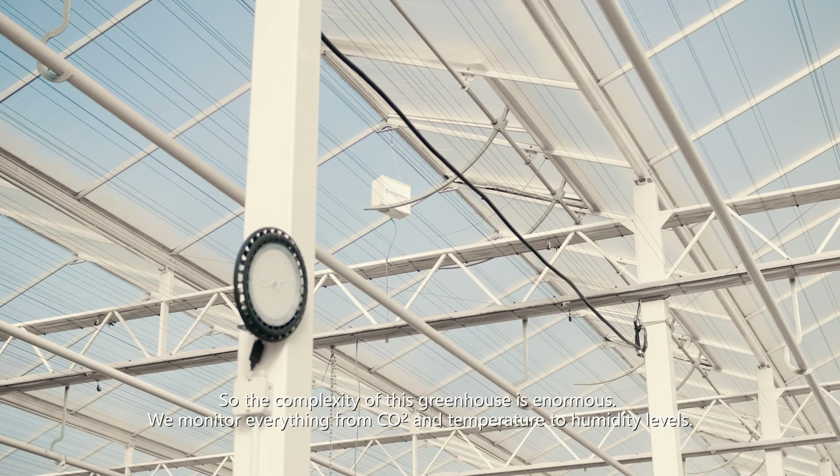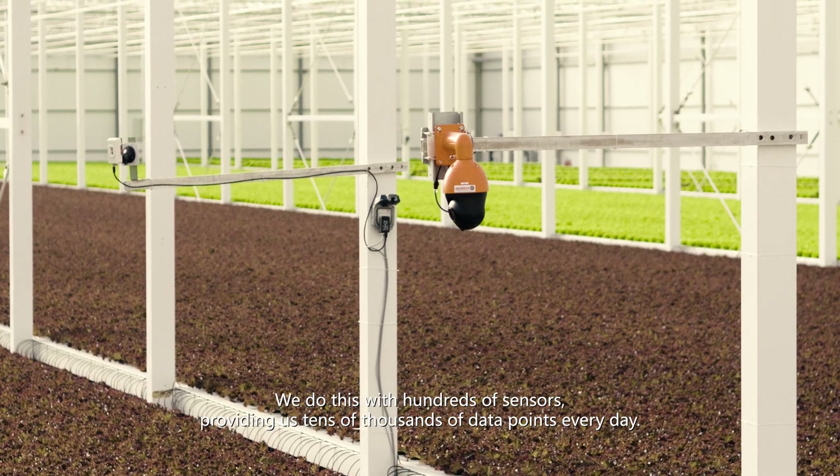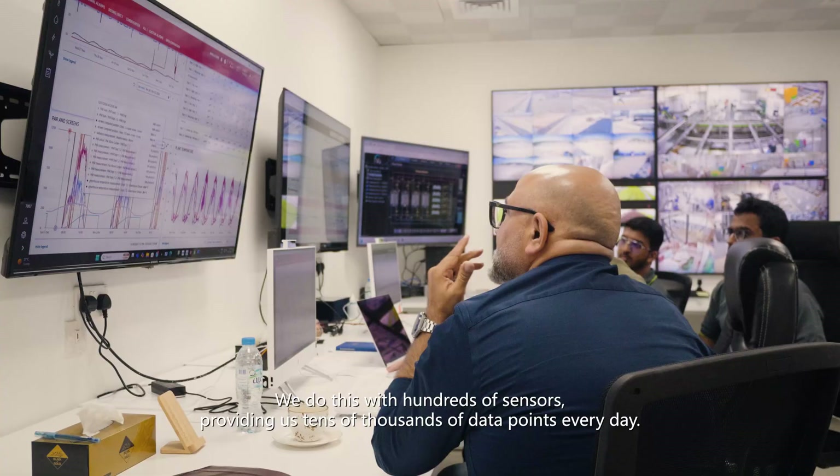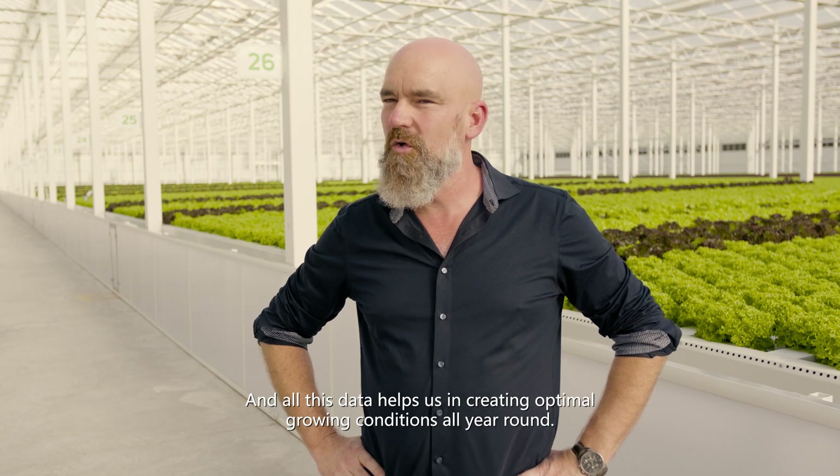The complexity of this greenhouse is enormous. We monitor everything from CO2 and temperature to humidity levels. We do this with hundreds of sensors providing us tens of thousands of data points every day, and all this data helps us in creating the optimal growing conditions all year round.